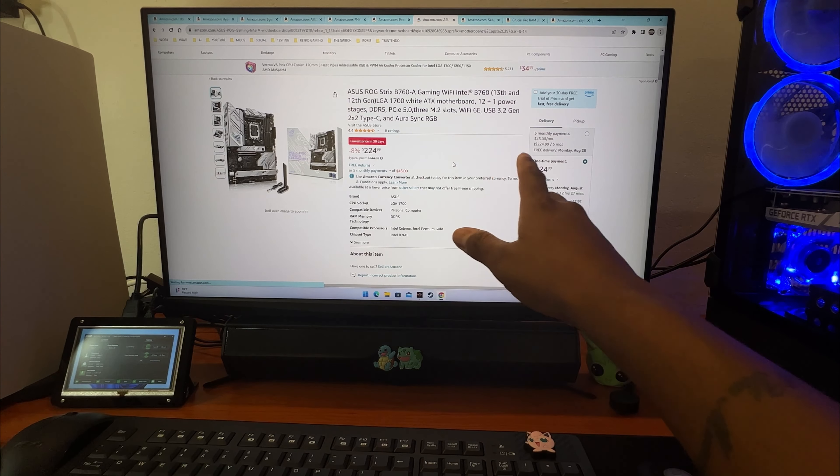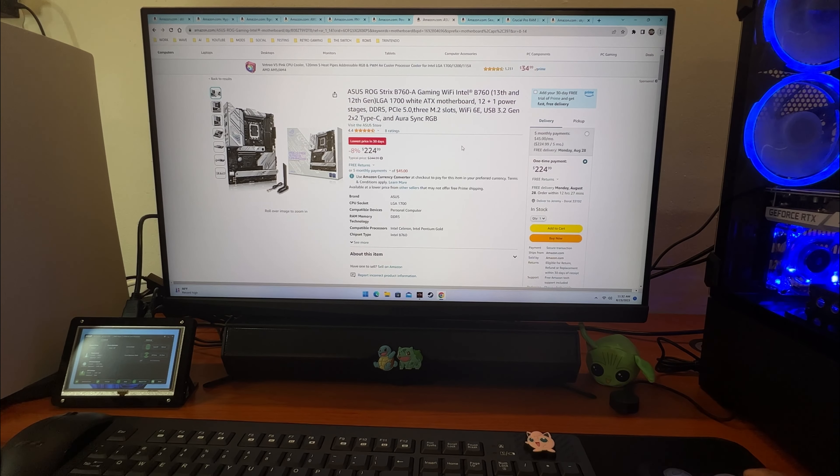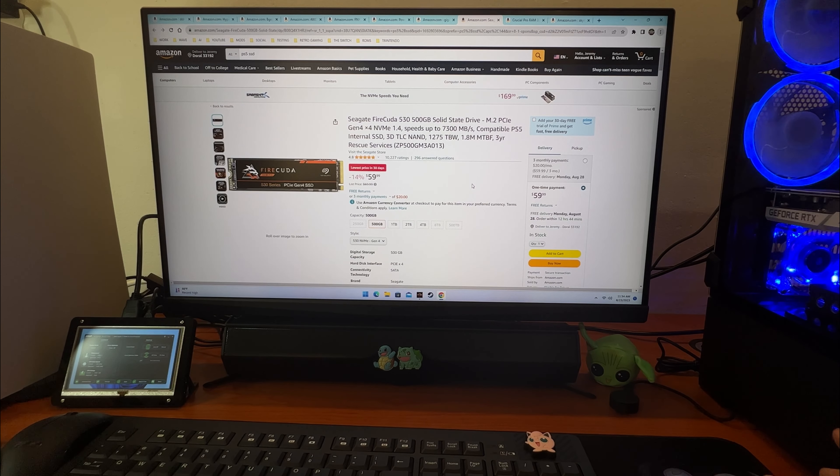I got a Gigabyte motherboard — it's pretty good, though a bit expensive. I just wanted to show the example that you can get it on five monthly payments for $45. You can also get a 32-gigabyte RAM kit for $62 with three monthly payments. If you're just genuinely trying to build something to play games on and the PC is going under your desk, the Crucial Pro 32GB kit for $62 on three monthly payments would be the way to go.